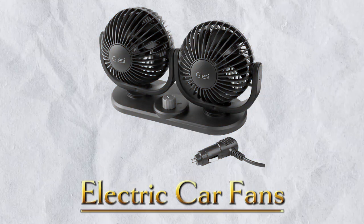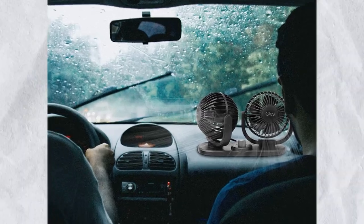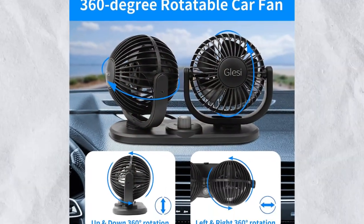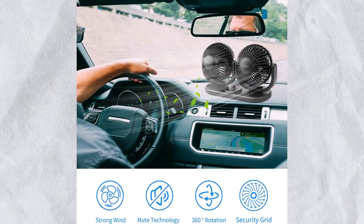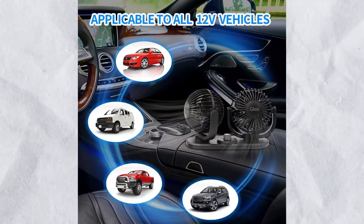Number 9: Electric Car Fans. With these brilliant electric car fans, you can blow cool air into the back of your car. The fans are mounted behind the front seats, and each fan has the ability to rotate up, down, left, or right. It is ideal for long road trips in the summer as well as in the winter. Backseat passengers are often more uncomfortable, especially in the afternoon. This fan will set you back only $25.